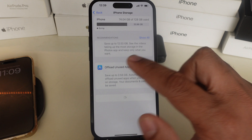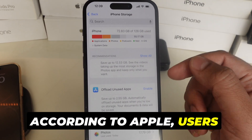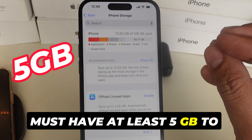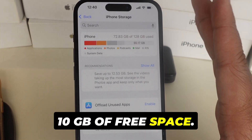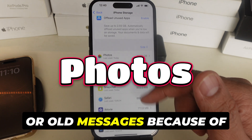Here you can get all the information on storage space. According to Apple, users must have at least 5 GB to 10 GB of free space. If storage is low, delete unused apps, photos, or old messages.